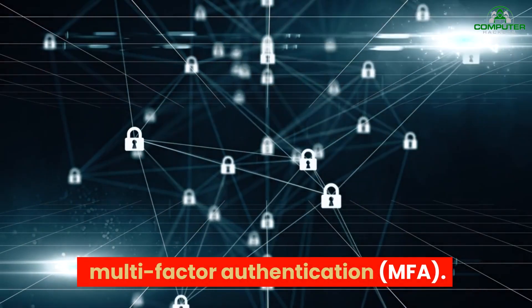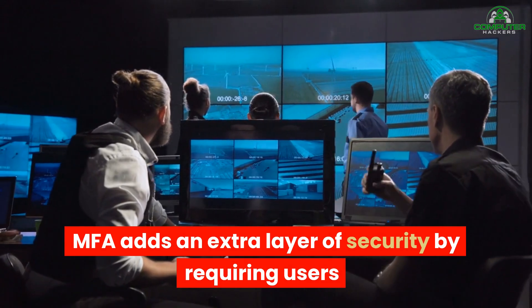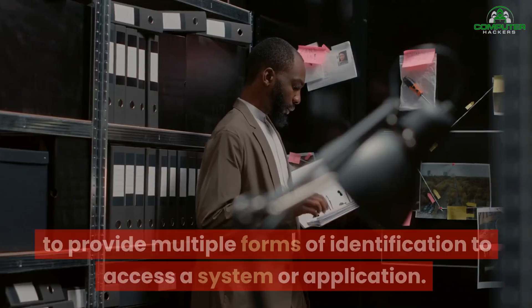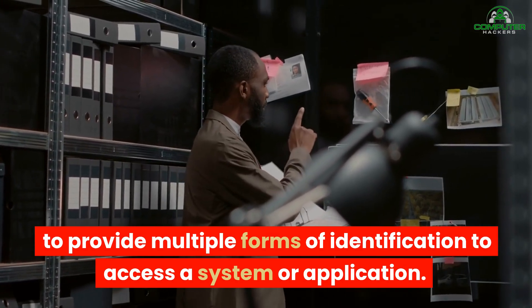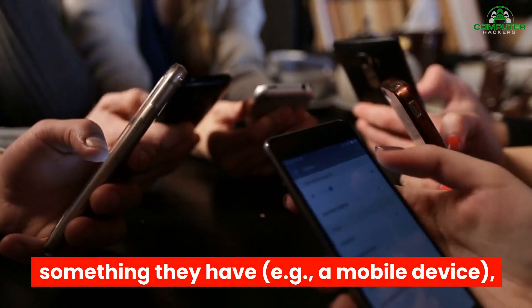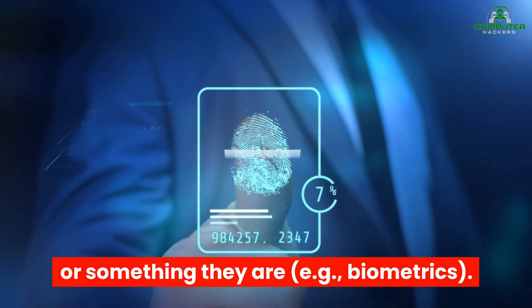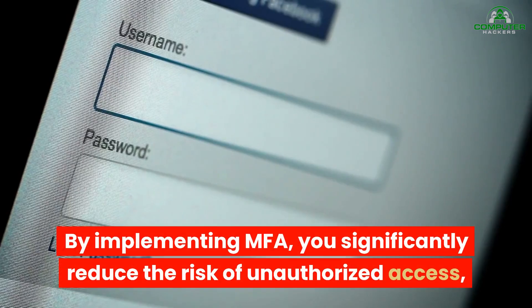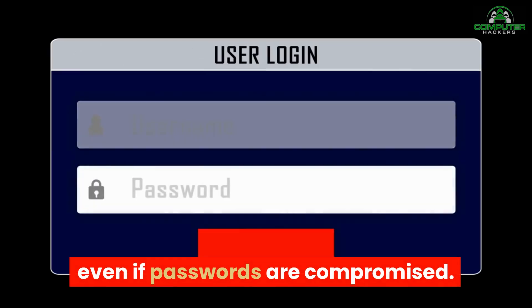Number six on our list is multi-factor authentication. MFA adds an extra layer of security by requiring users to provide multiple forms of identification to access a system or application. This could include something they know (e.g., a password), something they have (e.g., a mobile device), or something they are (e.g., biometrics). By implementing MFA, you significantly reduce the risk of unauthorized access, even if passwords are compromised.